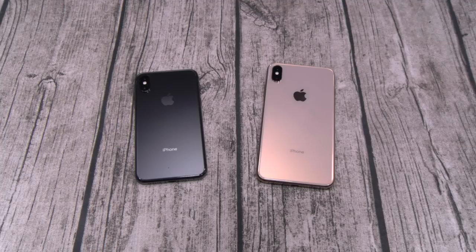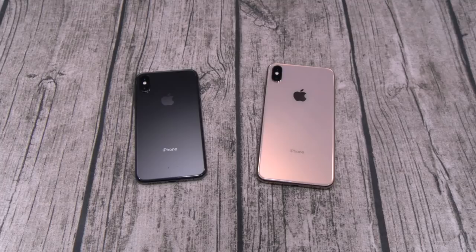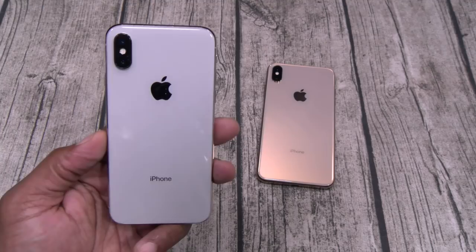All right, so first things first, let me answer the main three questions that everybody's been asking me all week. Number one, if you got an iPhone X, should you upgrade and get the iPhone XS? And the answer is no. Not only no — hell no.